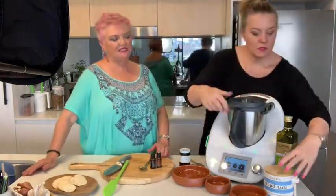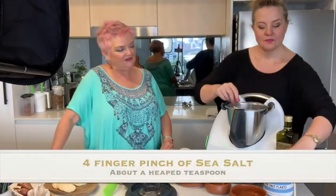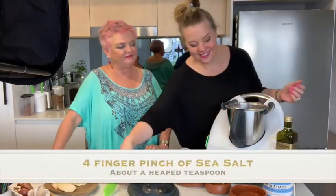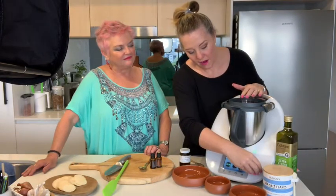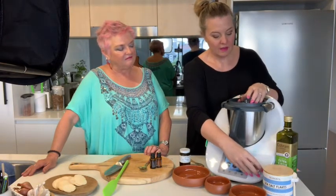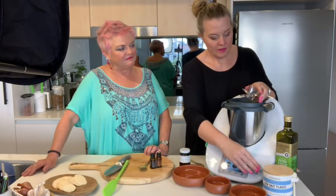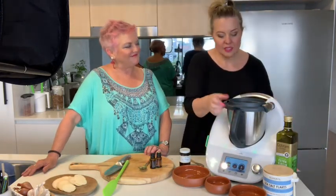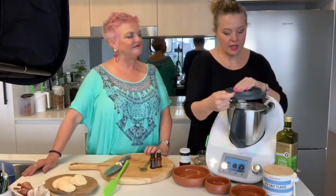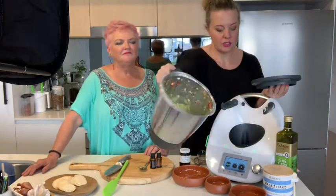Oh, salt! Let's go a four-finger pinch of Olsen sea salt. Now I'm going to go speed five. That was only a few seconds, and it's still got a bit of chunkiness to the avocado - we don't want to take it down really smoothly. So it's got a little bit of texture to it.